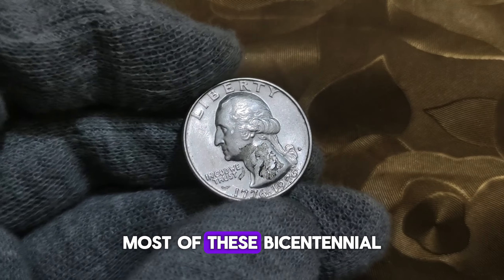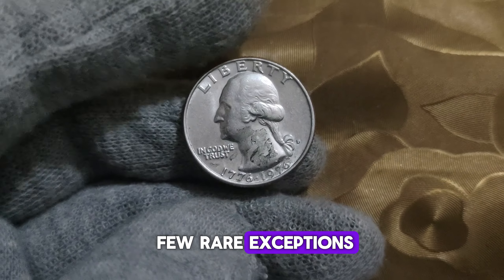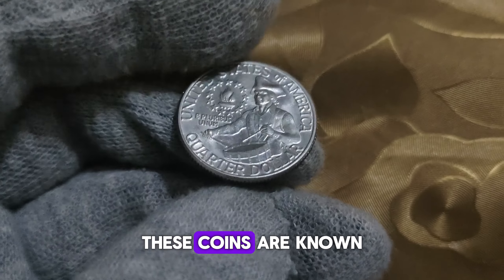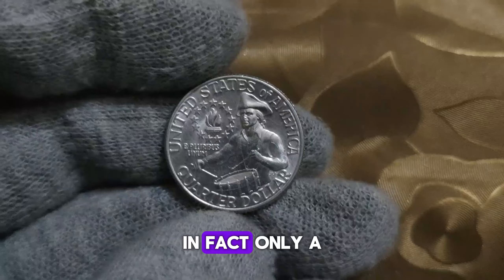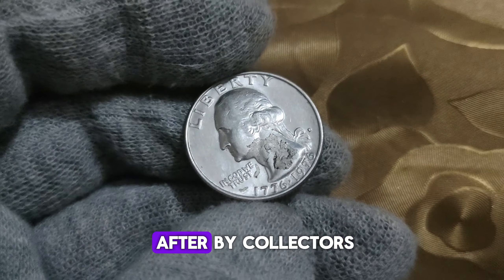Now, most of these bicentennial quarters have a D mint mark, but there are a few rare exceptions. Some of these quarters were mistakenly minted with no mint mark at all. These coins are known as type 2 quarters, and they're incredibly rare. In fact, only a handful of them are known to exist, making them highly sought after by collectors.